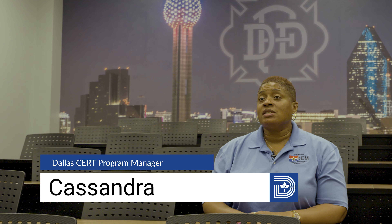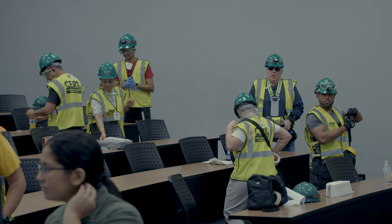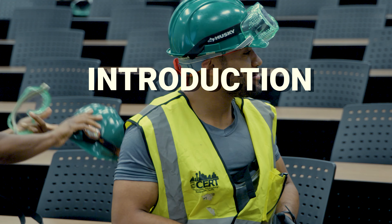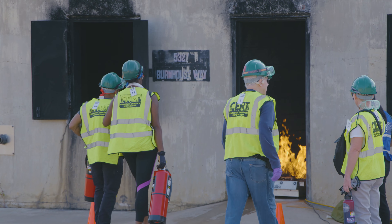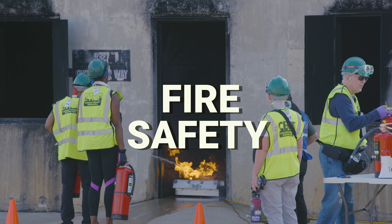CERT is a basic disaster preparedness course. The curriculum spans over nine units, the first unit being an introduction to disaster preparedness. There's a unit on fire safety which allows residents to learn how to extinguish small fires.